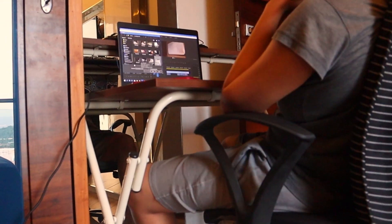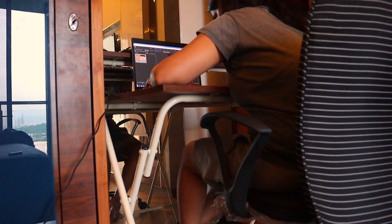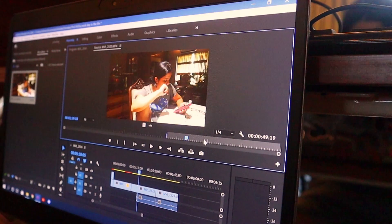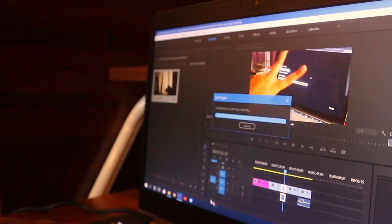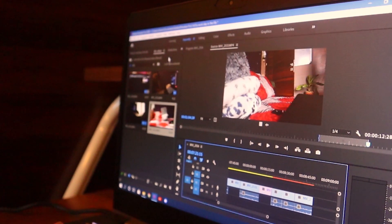I did a rough edit, which is the initial part of editing a video. The rough edit itself takes me around two hours — I just did the basics of the video and that's it. If you have any other doubts related to editing, you can drop a comment in the comment box and I will answer them.